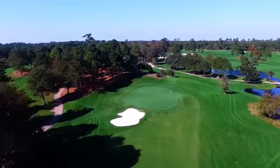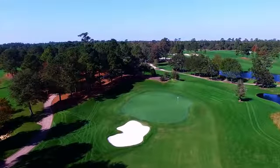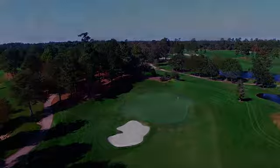Even though there is quite a bit of slope in that green, it is a good birdie opportunity for guys right out of the gate. I think you're going to see that probably be one of the easiest holes during the championship.